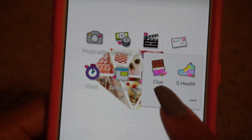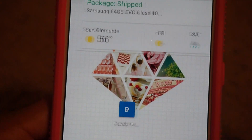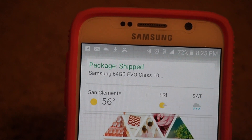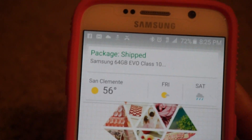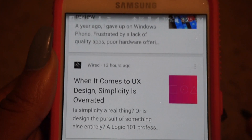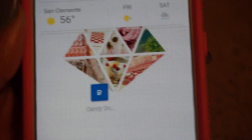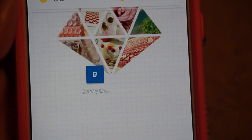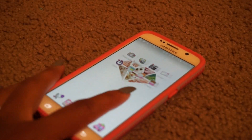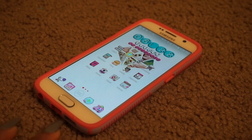Here is my health folder which has Clue — a period tracking app for you ladies — and the S Health app. Then on my last page I have a Google widget that gives you little updates and stuff from Google based on whatever you're interested in. Down here is just a link to a theme I downloaded. That's everything I have on my phone — I hope you all enjoyed this video and I will see you all next time, bye!